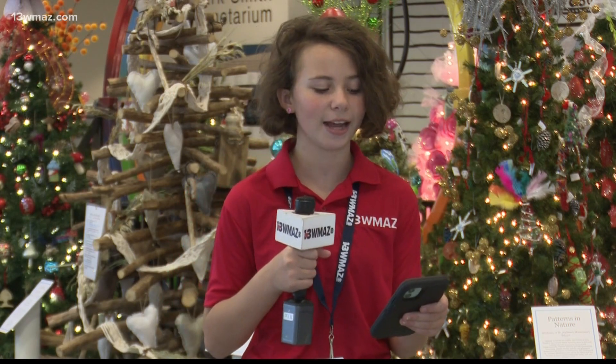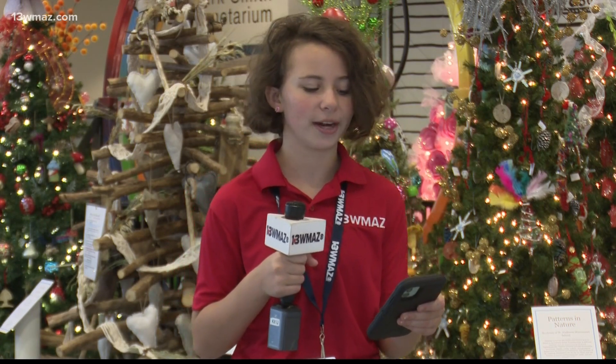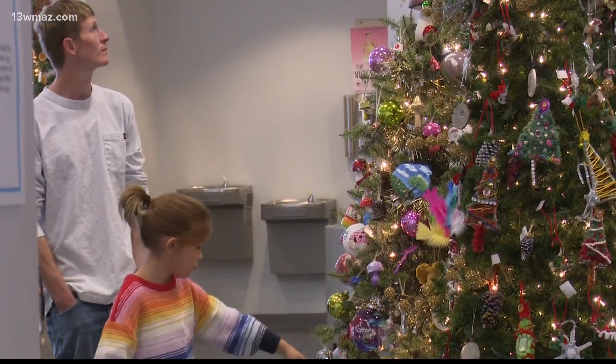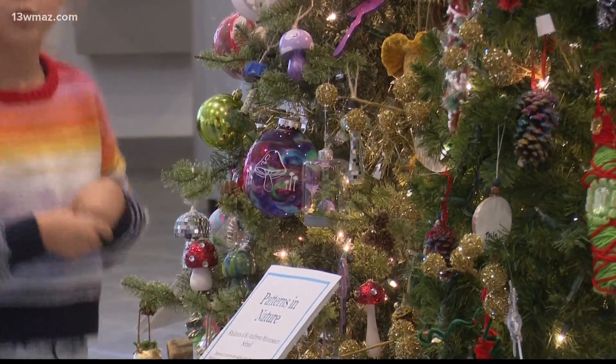Did you know your Christmas tree could consume about a quarter of water each day? These trees here may not need water, but they get plenty of love at the Museum of Arts and Sciences. For nearly 40 years, art lovers and museum goers have seen different works of art from many trees.